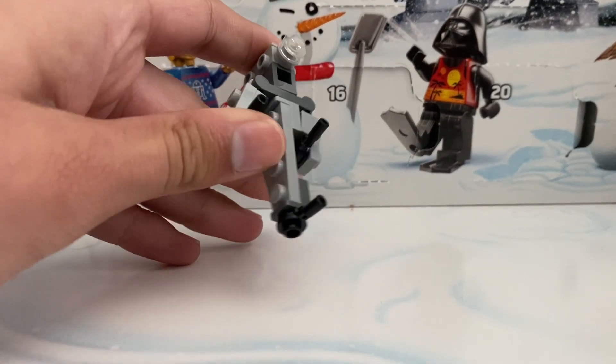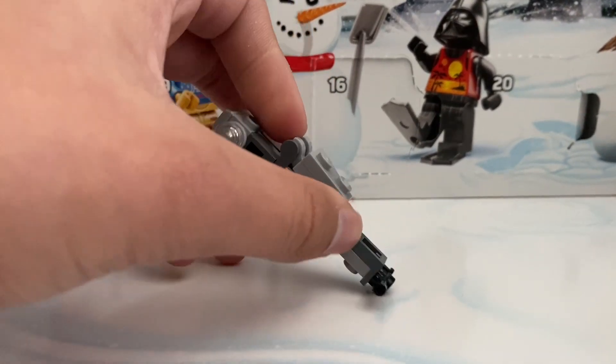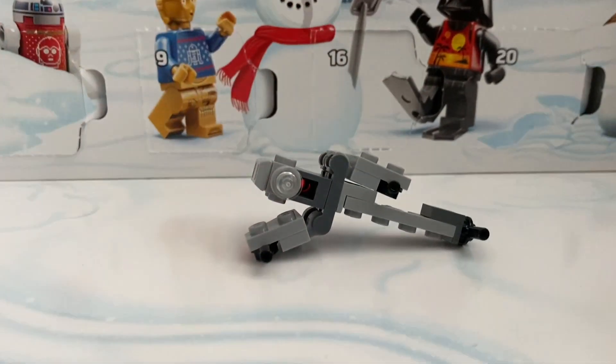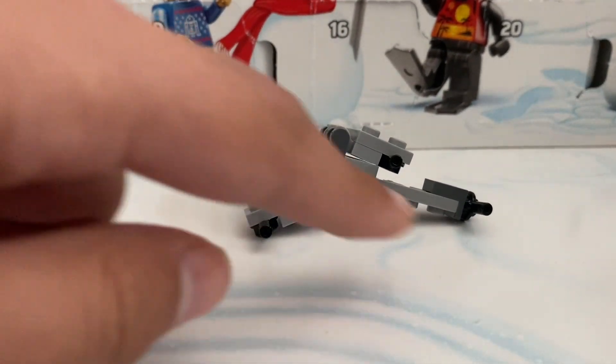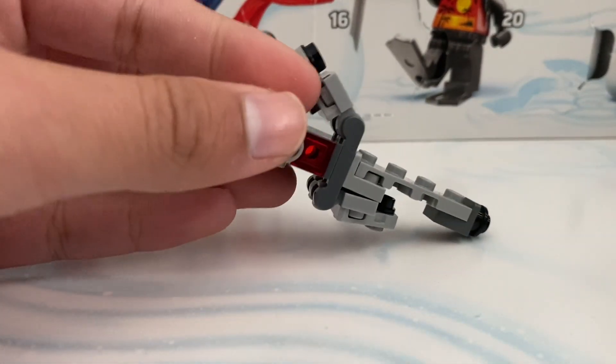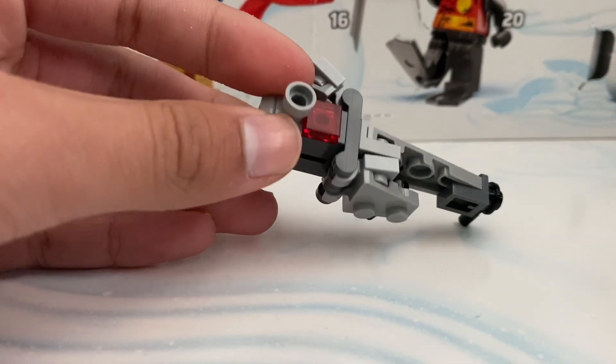Day fourteen we did get a B-Wing — pretty cool. As you can see the wings can fold out. It's really hard with just one hand, but he does come with blasters there to make that big whatever-it-is, and coming to the back there's the engine.